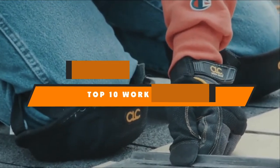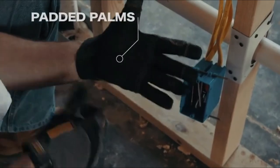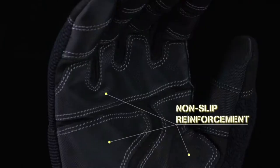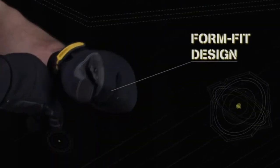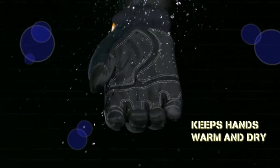Hello, guys. In today's video, we are going to present to you the top 10 best work gloves available on the market today. We made this list based on our personal preference and sorted it based on their features, prices, quality, durability, and reputation of the manufacturers.